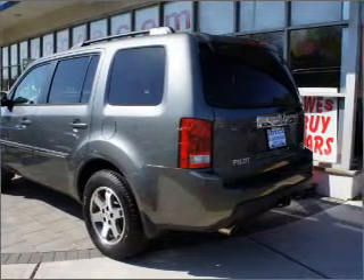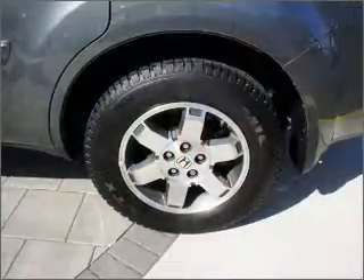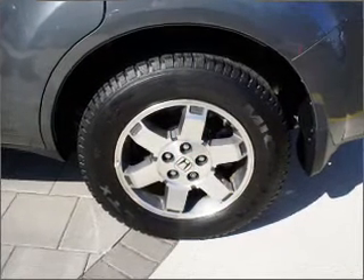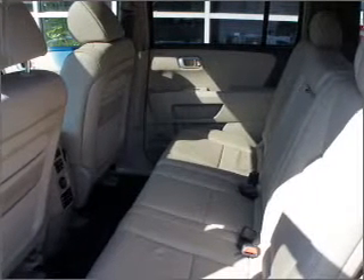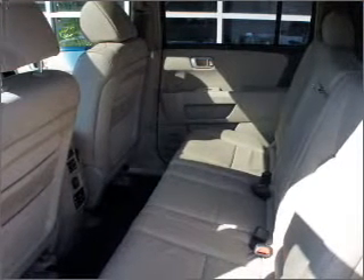Stand out from the crowd with premium wheels. The anti-lock braking system will keep you safe on the road. Heated seats make cold weather driving more endurable. The sunroof lets fresh air in, and memory settings make for a more comfortable ride.